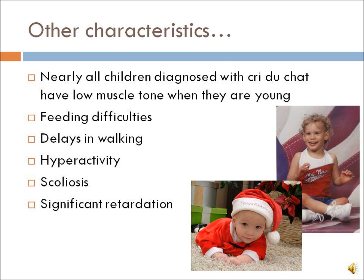Nearly all children diagnosed with Cri du Chat have low muscle tone when they are young. Other characteristics may include feeding difficulties, delays in walking, hyperactivity, scoliosis, and significant intellectual disability.